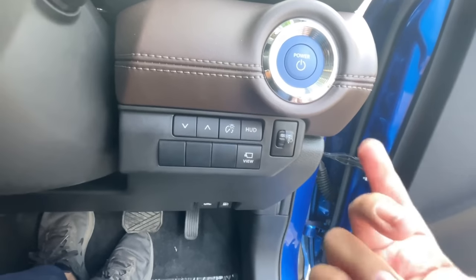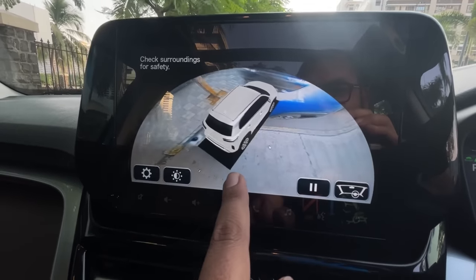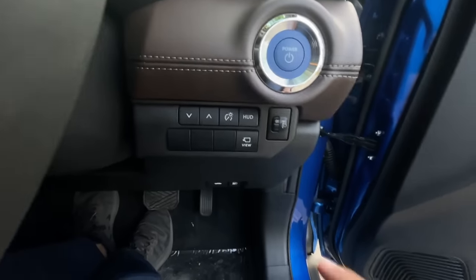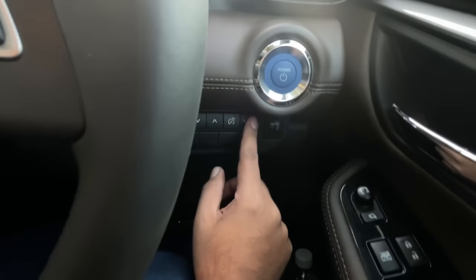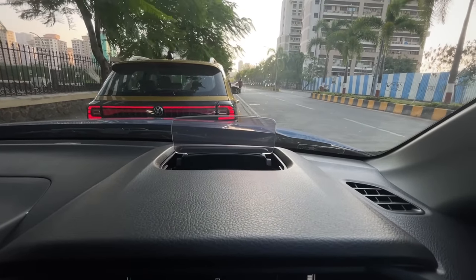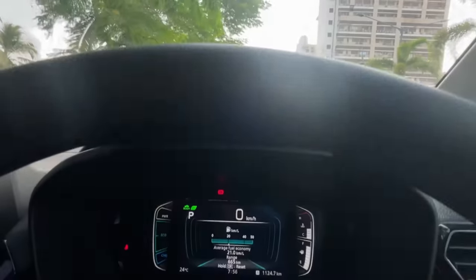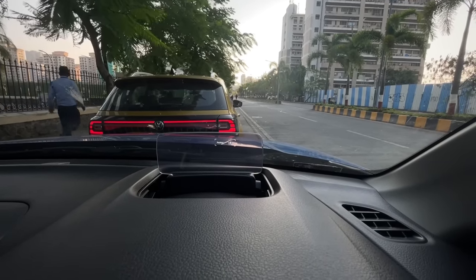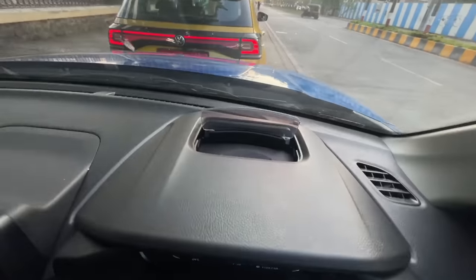There's a 360-degree camera with toggleable views, though the graphic in the display actually shows a Grand Vitara rather than an Urban Cruiser Highrider. The car also has a HUD which opens up from the dashboard. Personally I find it a bit too intrusive — the HUDs on premium cars are much better executed — so I prefer keeping it off.